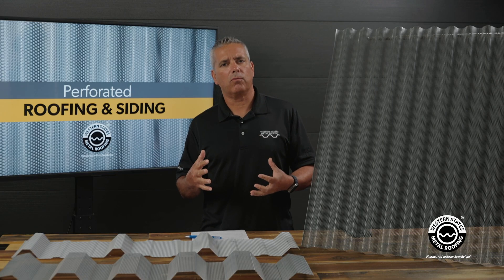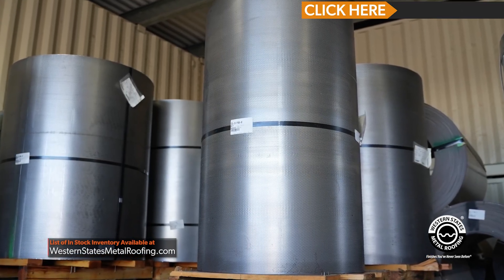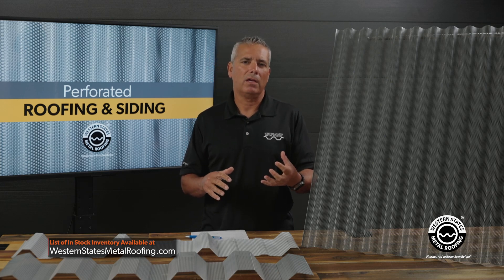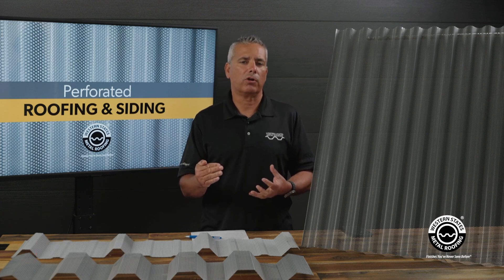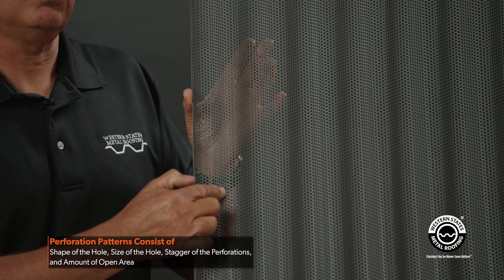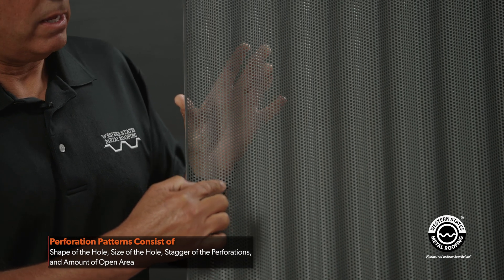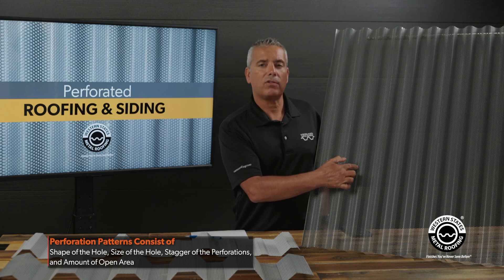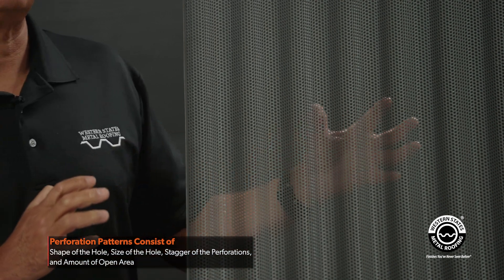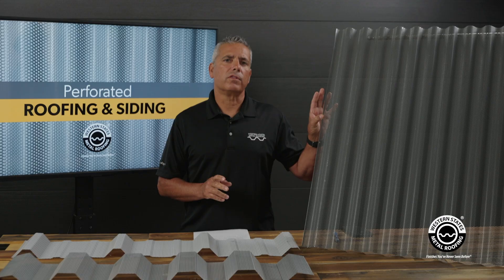At Western States Metal Roofing, where we stock perforated, there are so many different perforation panels available. We've tried to pick a middle-of-the-road pattern that, even if it's not spec, you have a good chance of getting it approved by the architect. When we talk about a perforation pattern, the first thing is the type of hole — in this case, round — then the diameter of the hole, which is 1/8 inch round. The next thing is the stagger, which is the distance between the perforations at 7/32nds inch, and finally that leads to the amount of open area, which in this case is 30.5 percent.